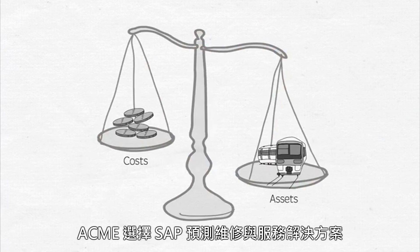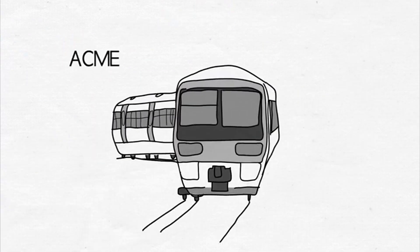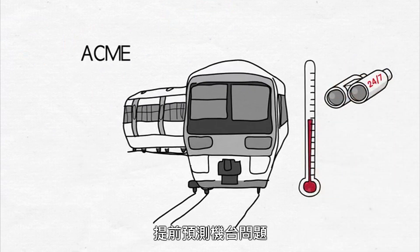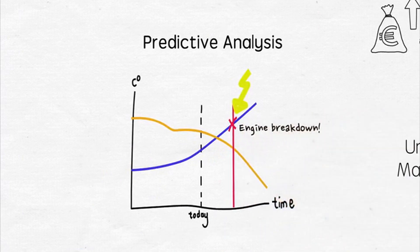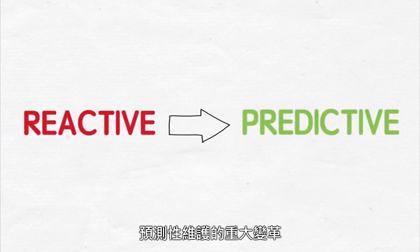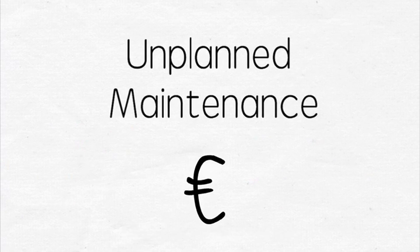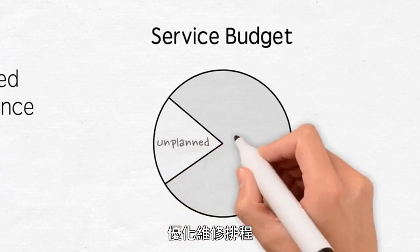To achieve this, Acme Railroad uses SAP Predictive Maintenance and Service to constantly monitor the health of their assets, allowing them to identify early and potentially critical situations. This is a clear shift from a reactive model to a predictive maintenance approach, preventing unplanned and expensive maintenance incidents and helping them to better allocate service budget to optimize planned activities.